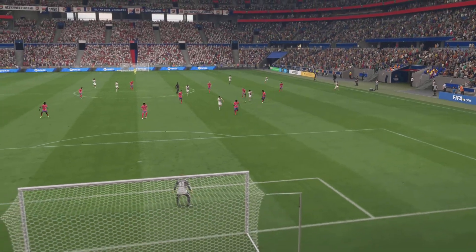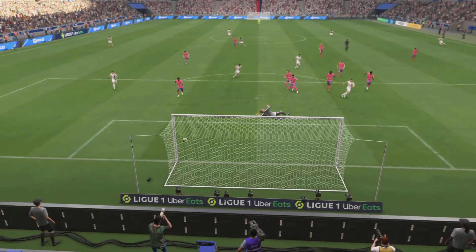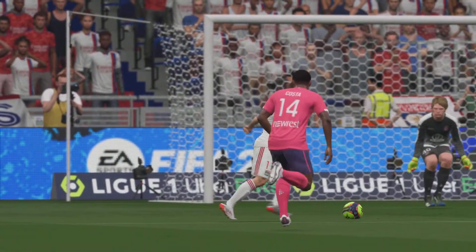Here we can see it again — look at the way he glides past the defender to create space for himself. And when he gets onto it, he decides to go for power. It's a really emphatic finish which gives the keeper no chance.